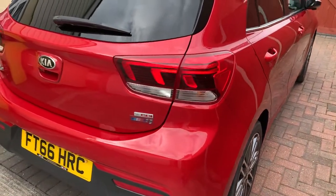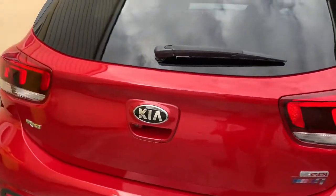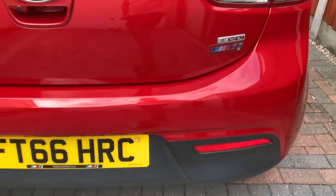LED rear lights. Rear camera. Rear parking sensors.